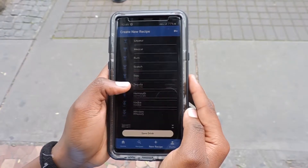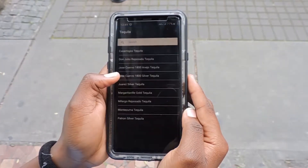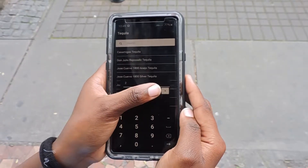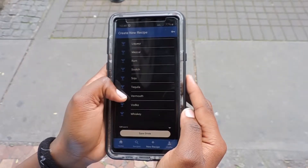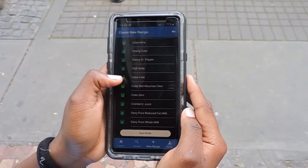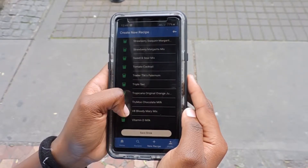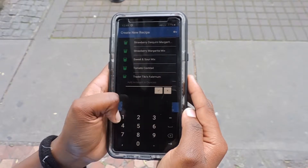Okay, so let's make a simple margarita. First, we'll need tequila. Let's get two ounces of that. Then let's get some triple sec. Let's do one ounce of that.